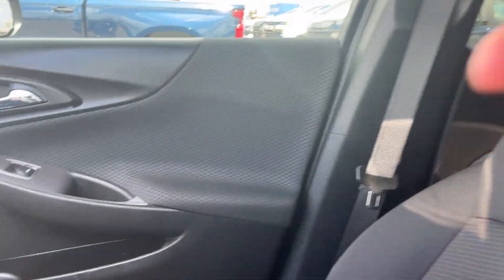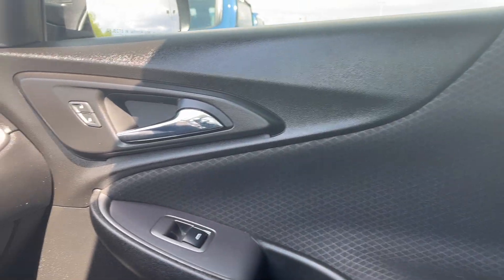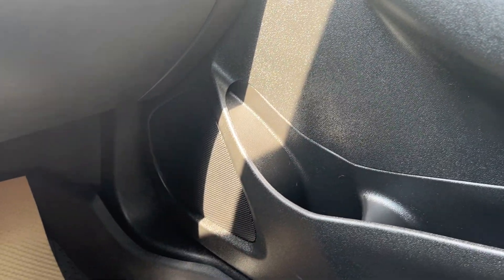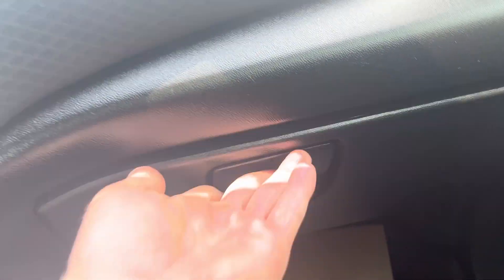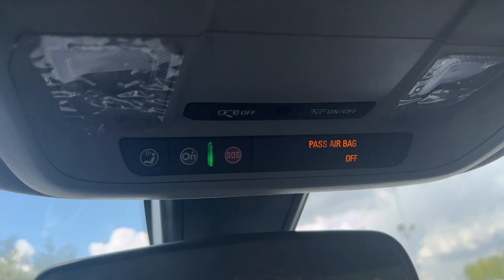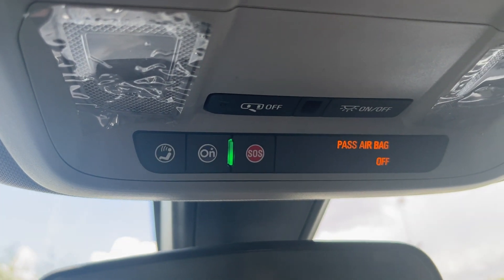As we go on to the passenger side, it has the same all-black finish with power locks and power windows, as well as one speaker on the door and the glove compartment for extra storage. Up here you can control your lights, SOS, and OnStar as well.